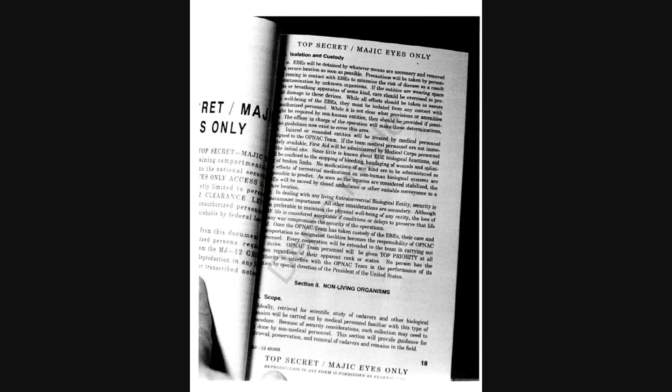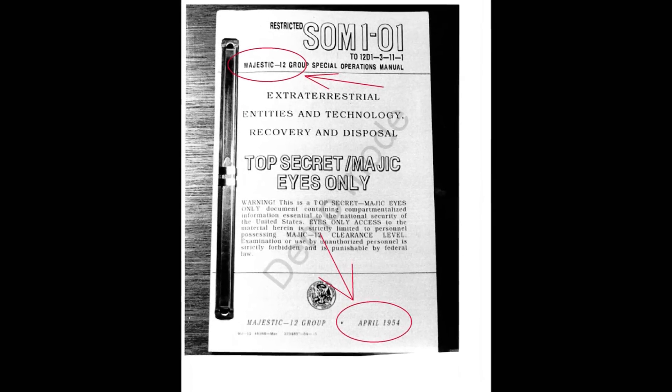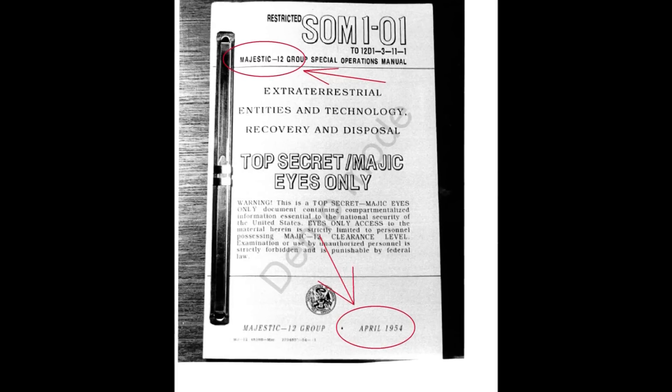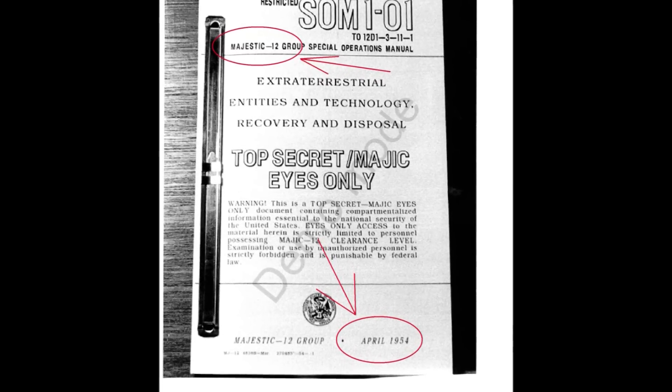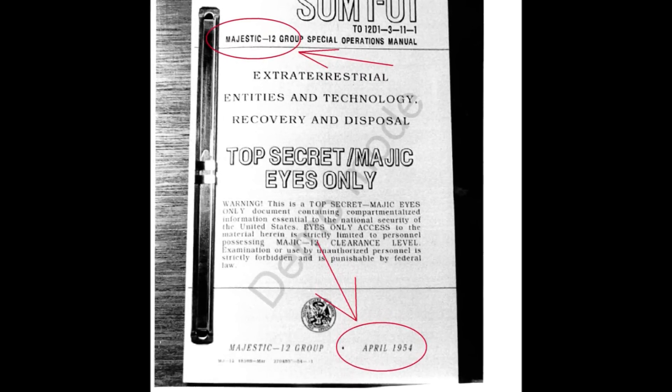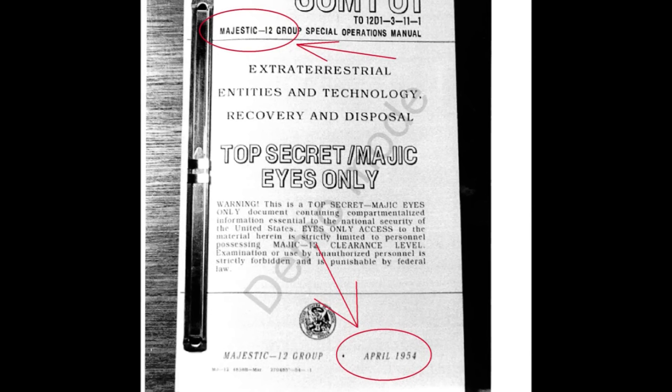The document is 25 pages in length. It has a well-known Majestic 12 in the title. It has a date stamp of April 1954 and includes information about UFOs and their occupants. The pages seem to have been held open and then photographed one by one, and I have not the slightest idea who did this.